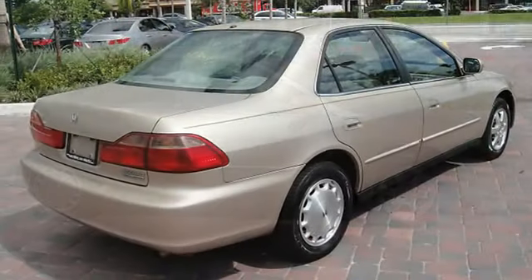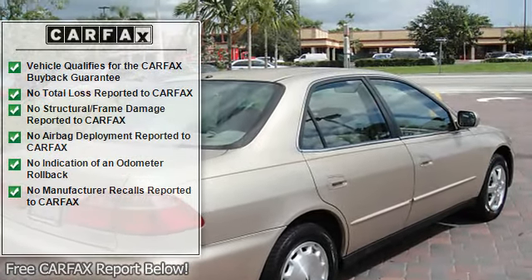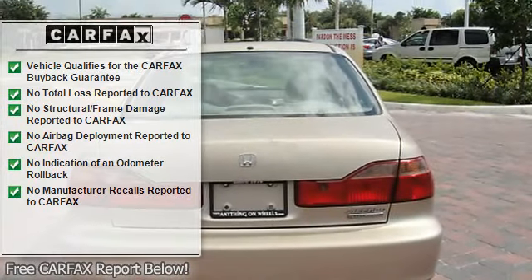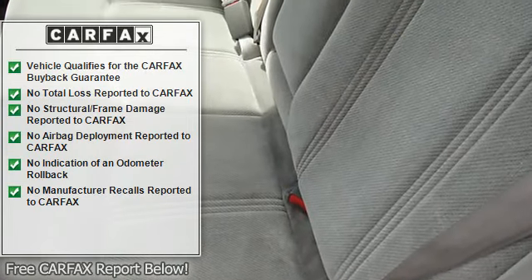CD player, power mirrors, rear window defroster, anti-theft security system, dual airbags, intermittent wipers, anti-lock braking system, and tinted or privacy glass.